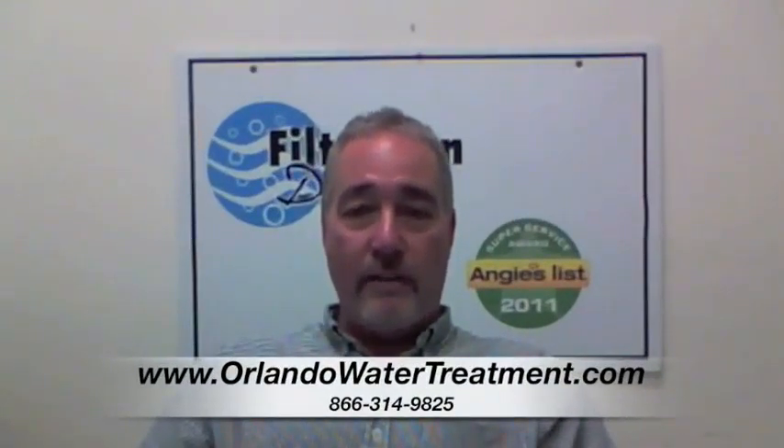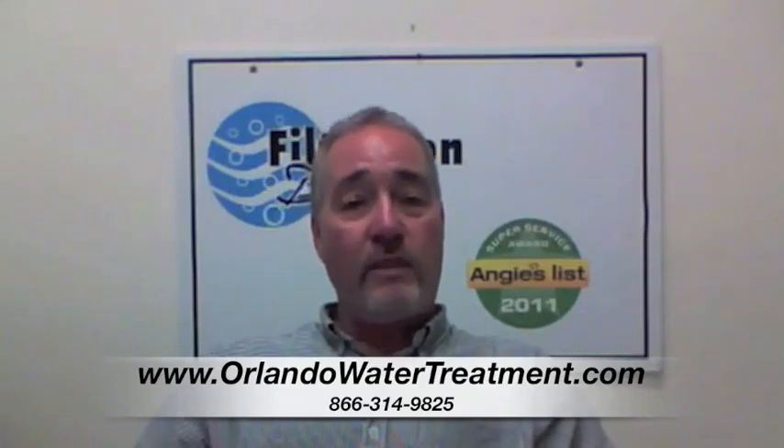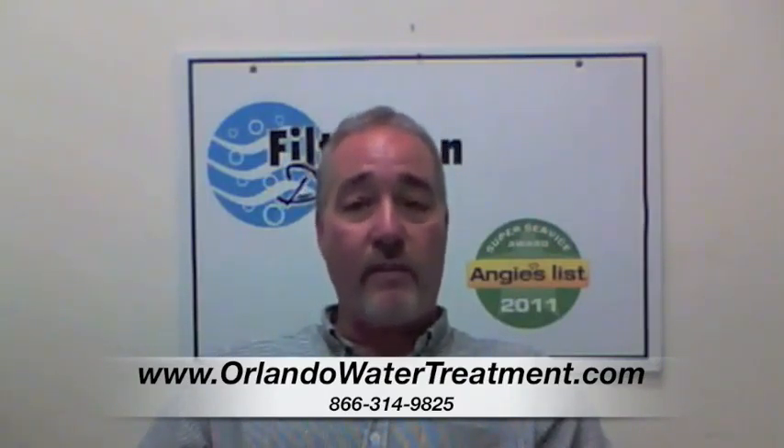Hi, I'm Steve with Filtration Direct. We are the only Angie's List Super Service Award recipient in the state of Florida. We'd like to thank you for visiting us. If you have any questions, you can go to our website or give us a call. Thank you.